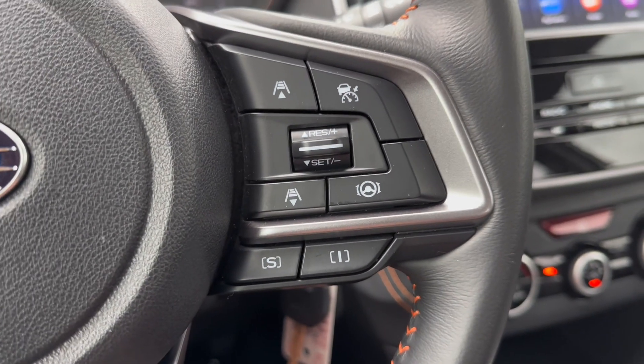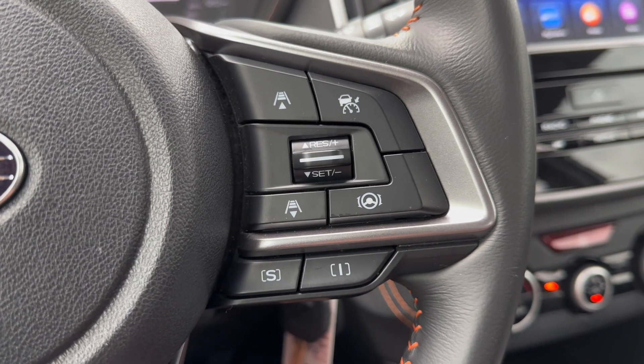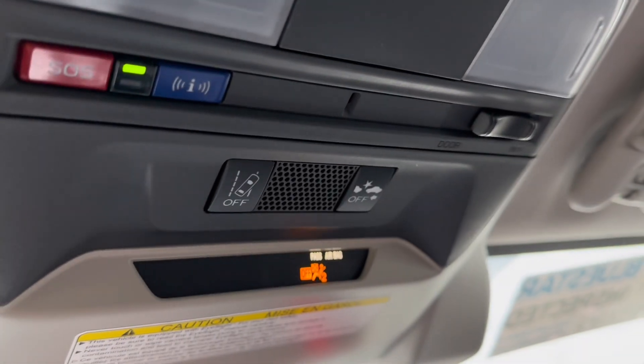On the other side of the steering wheel you've got your adaptive cruise control, lane keep assist, distance monitoring, and then up above you can turn those off if you need.